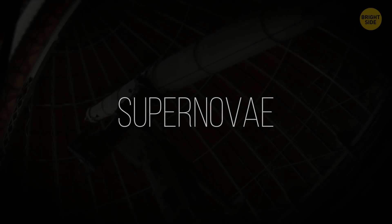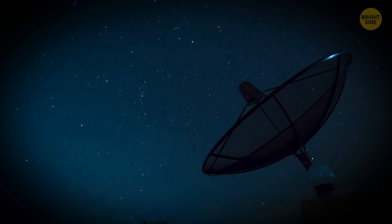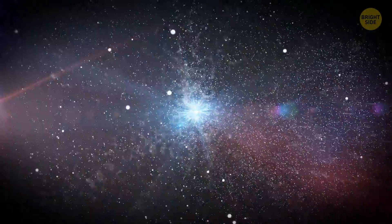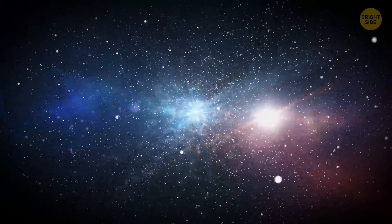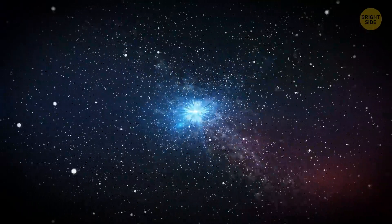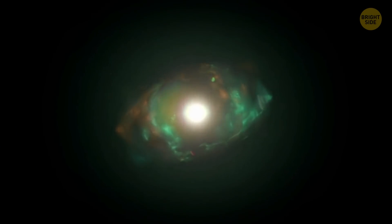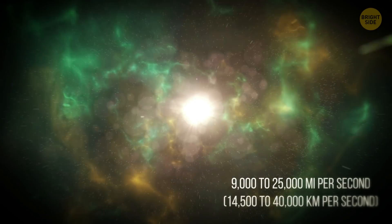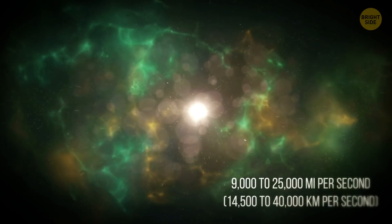Supernova: Thanks to powerful space telescopes, people can now observe these luminous and powerful stellar explosions. Not all stars fade away — some of them burn out and end their lives in massive cosmic blasts. During such an explosion, matter gets cast out into space at 9,000 to 25,000 miles per second.